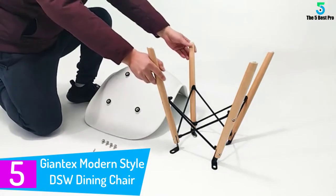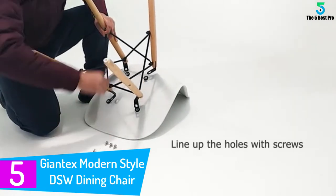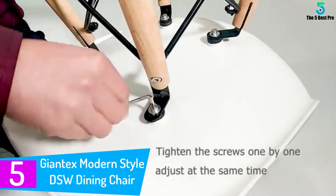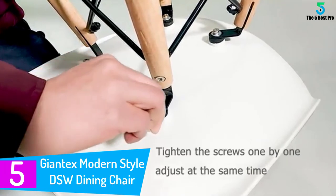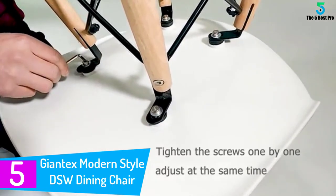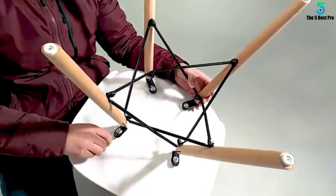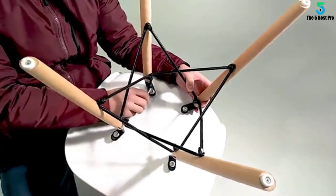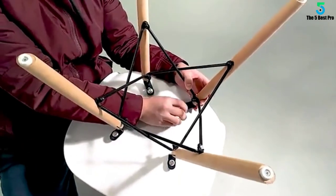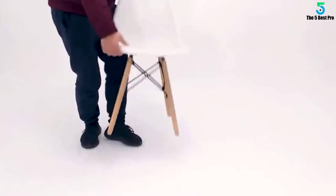Starting at number 5: the Giantex Modern Style DSW Dining Chair. Elegant, modern and classy, the Giantex dining chair is without any doubt a great addition to your living space. This chair comes in an ergonomic and sophisticated design that accents the look of your dining room perfectly. Featuring four chairs, this set is a perfect addition to medium-sized families or people who live alone and would want to invite their friends or relatives for dinner or other parties.